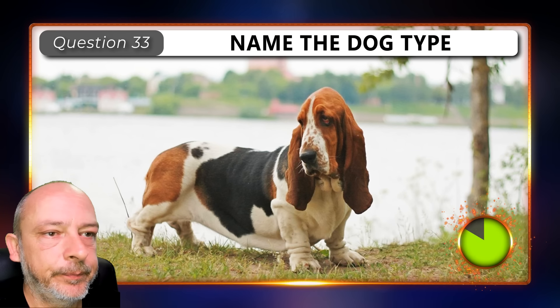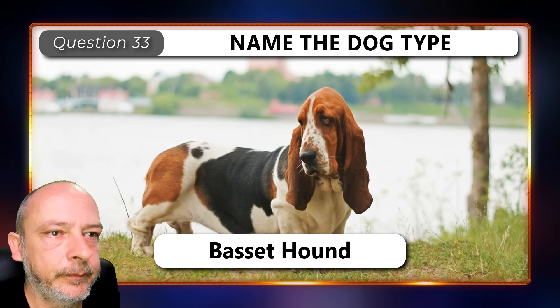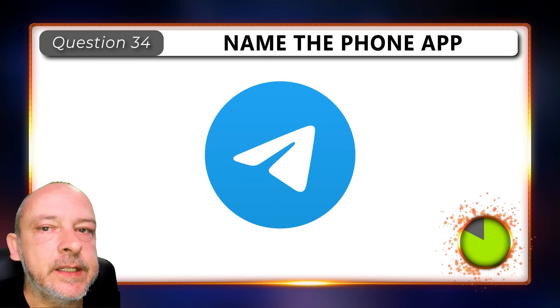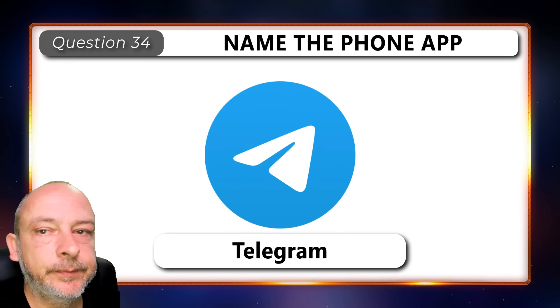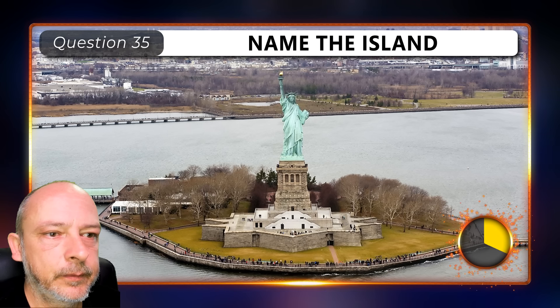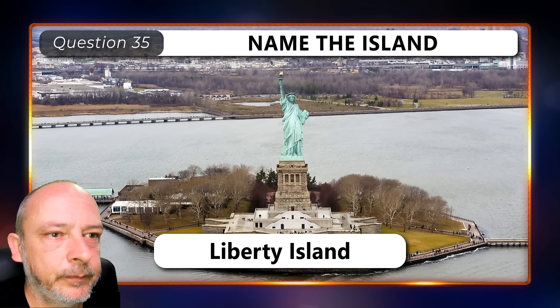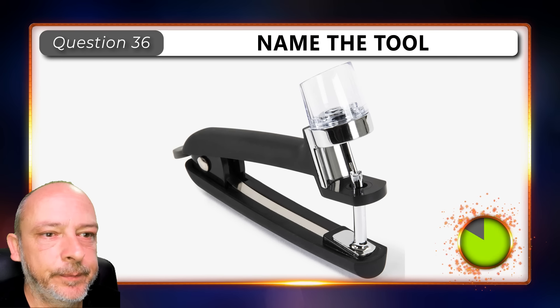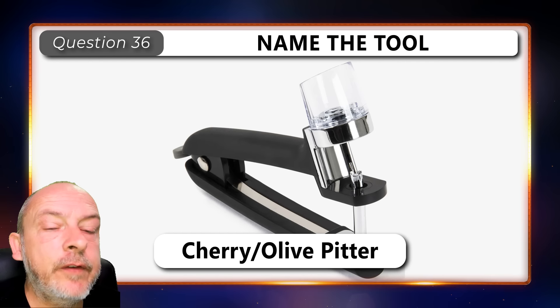What type of dog is this? A basset hound.